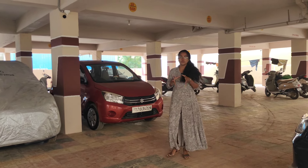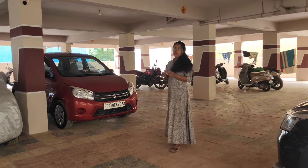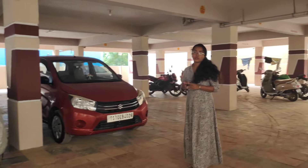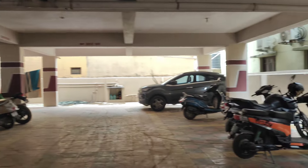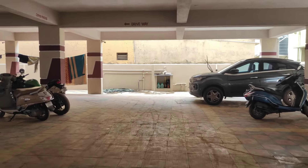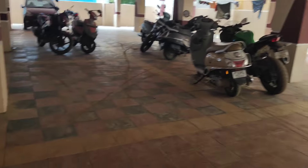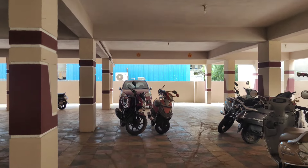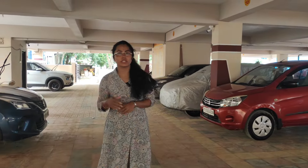We have a 2 BHK furnished flat with covered amenities. We have a lift, car parking, and power backup. We also have CCTV surveillance and a dedicated car parking area. This flat is on the 4th floor, and there are a total of 30 flats in the apartment.